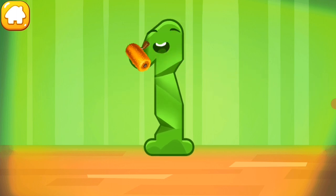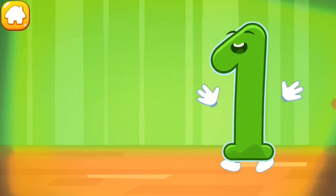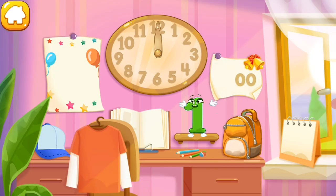Iron the number one. Put the number one in its place. Thanks for the help!